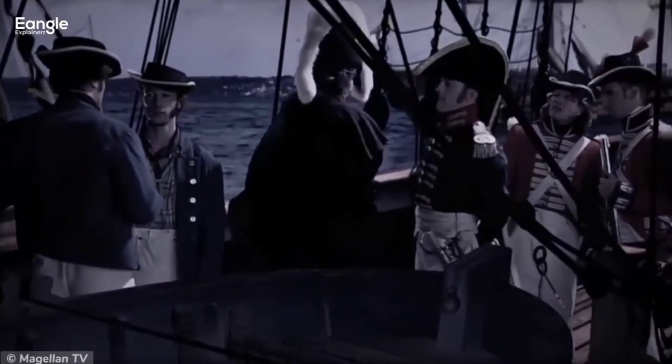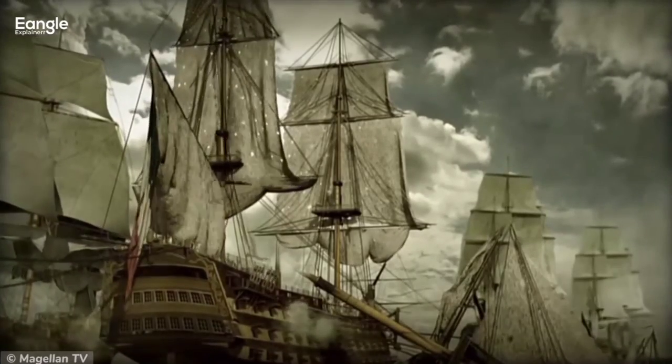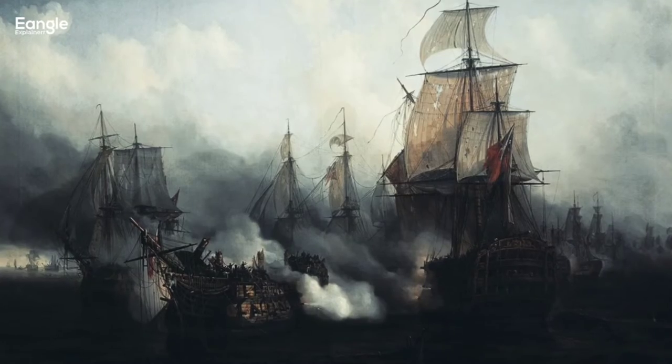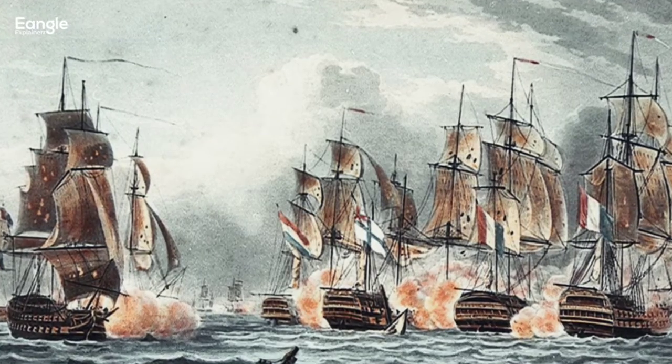Despite being outnumbered, Nelson was confident in his ability to defeat the enemy fleet. The battle lasted for several hours, with both sides exchanging heavy fire. The British were able to break through the enemy line and inflict heavy damage,